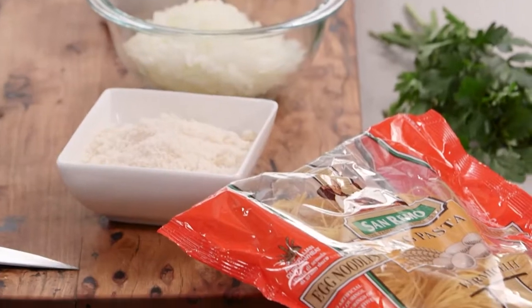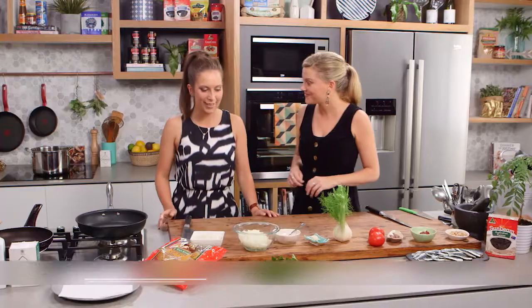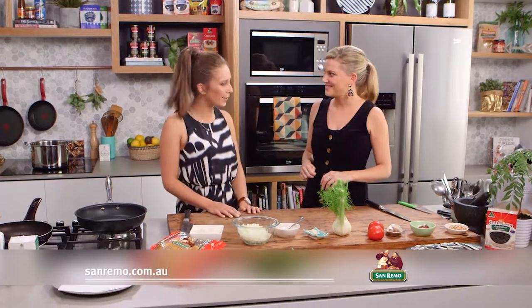We're going to be making a wonderful Sicilian-inspired pasta. This is Laura Kasai's pasta — I have tried this before and it is delicious. It is what the Sicilians would call 'pasta con le sarde', so basically pasta with sardines.